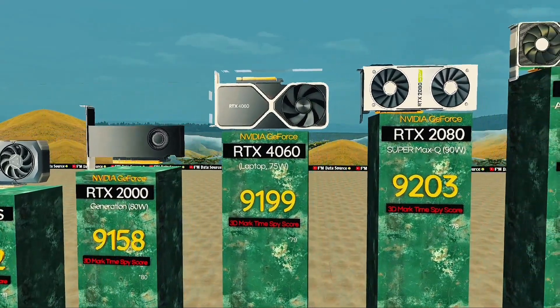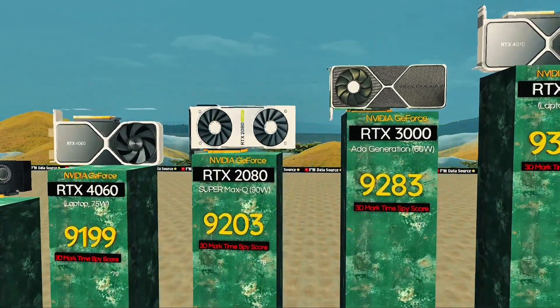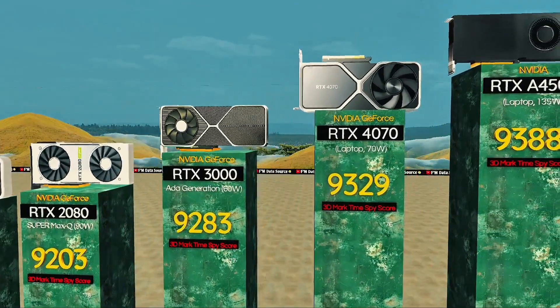RTX 2080 Super Max-Q, 90 watts — quiet power, sleek fit. RTX 3060 watts: ADA GPU made for thin, quiet laptops. RTX 4070, 70 watts: powers ultrabooks with gaming punch.